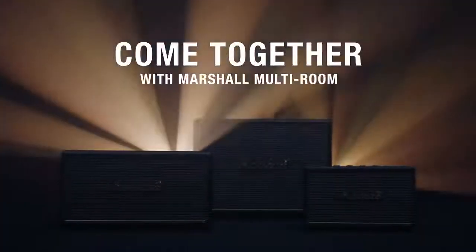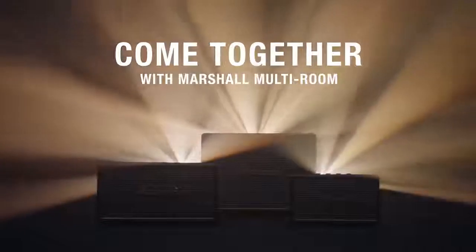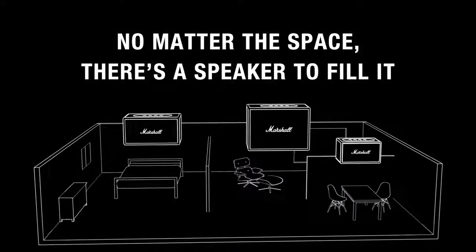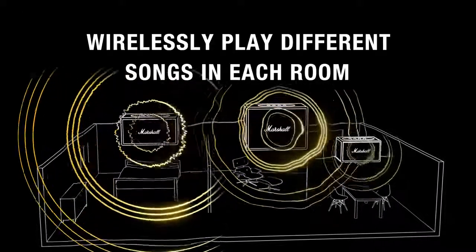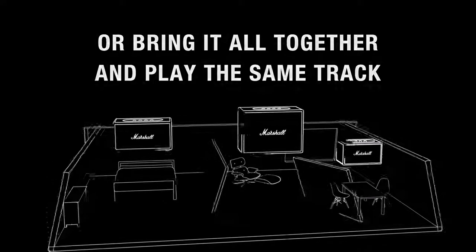Come together with the Marshall wireless multi-room system and turn your home into the ultimate music experience. No matter the space, there's a Marshall speaker to fill it. You can wirelessly play different songs in each room or bring it all together and play the same track throughout your entire home.